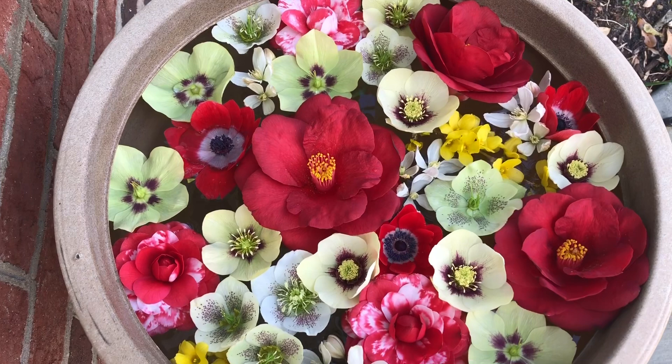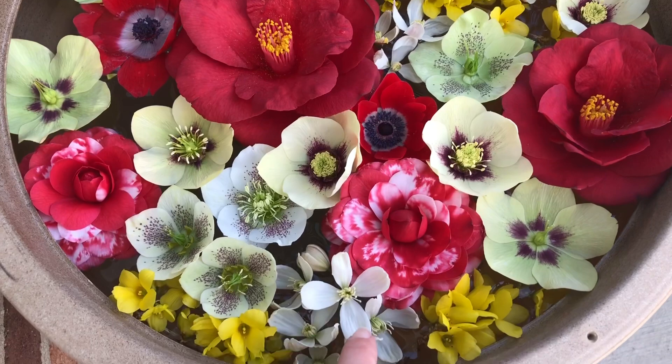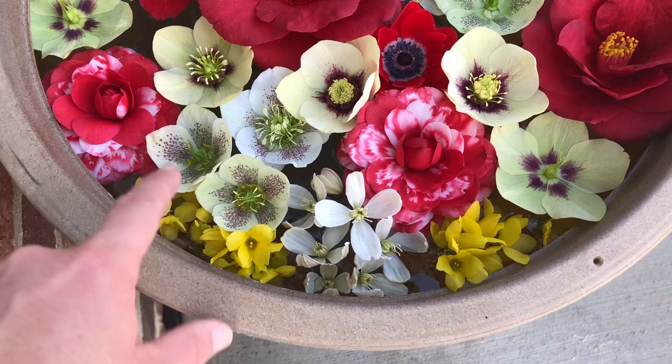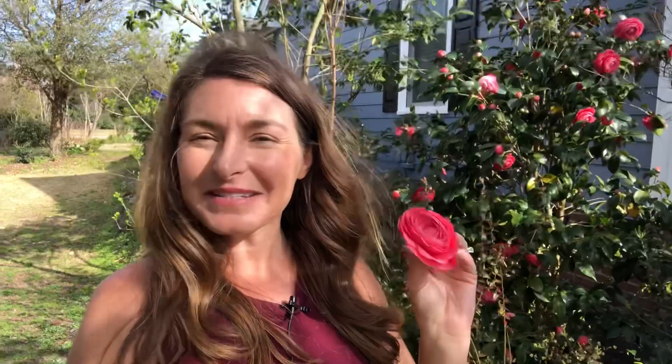The finished floating arrangement looks so cheerful and beautiful — again with Little Babe Camellia, Royal Velvet Camellia, various types of hellebores, the sweet fragrance of clematis, and then some forsythia and anemones to round it out. What a neat diversity, and such a fun way to display the flowers in your garden. I hope you've enjoyed this Camellia tour from my home garden and that you'll be inspired to plant some for yourself and make beautiful floating arrangements. Thanks so much for watching everybody — Happy Spring!